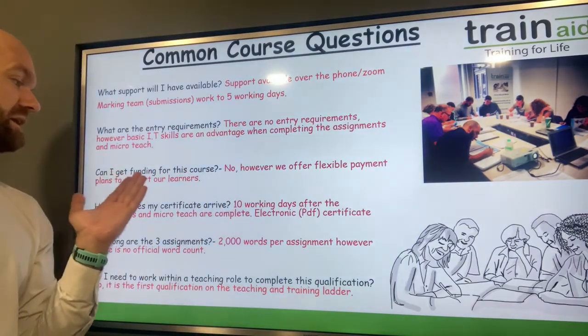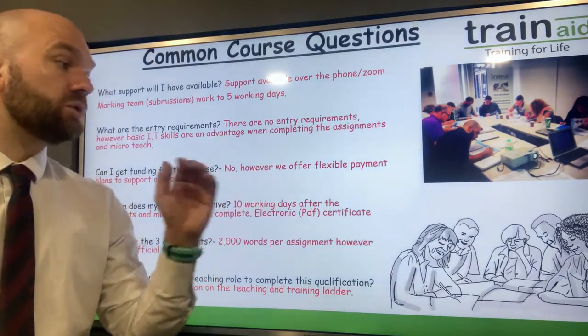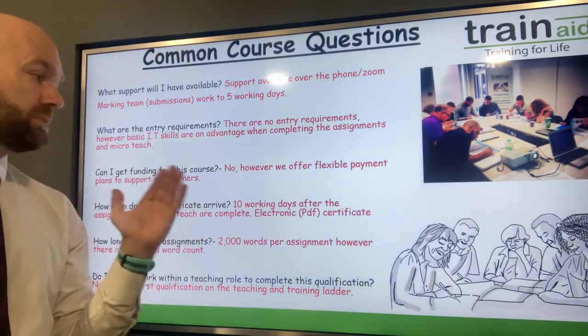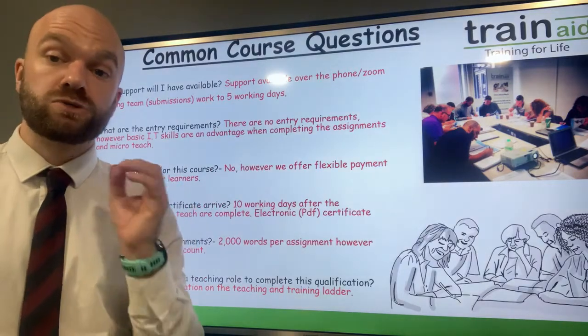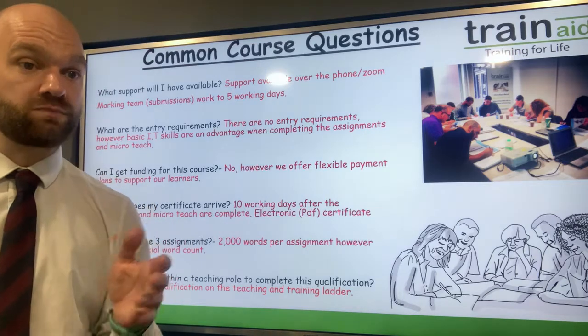Can I get funding for this course? The answer is no. However, we do offer flexible payment plans on all of our courses. Please do check out our monthly payment plan options available on our website.